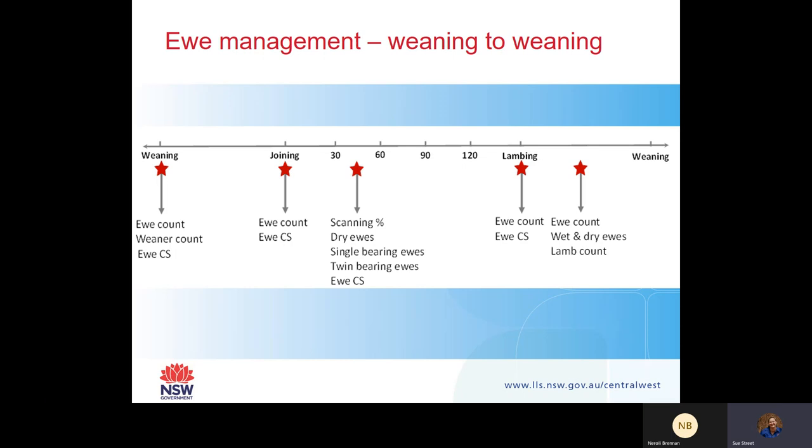At weaning, it's a really good time to do your ewe count and weaner count, and also manage your ewe condition score. The lower the condition the ewe is in, the more you want to get her back into condition - so three to three and a half body condition score by joining. At joining, you can again do a ewe count and monitor condition score, because you want that rising plane of nutrition at joining to get the most lambs.